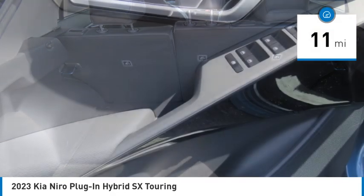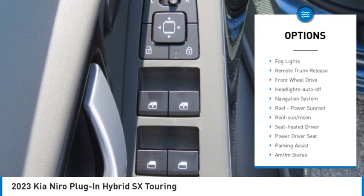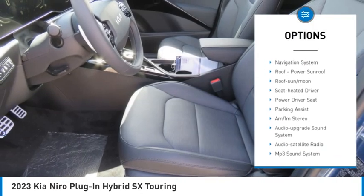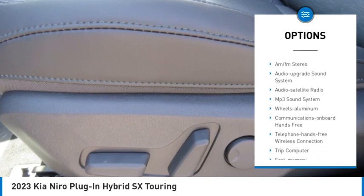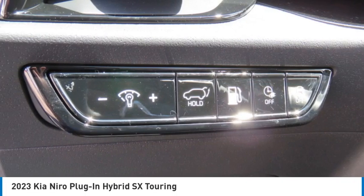Here are some of this vehicle's great options: aluminum wheels, rear spoiler, heated side mirrors, traction control, daytime running lights, remote keyless entry, fog lights, remote trunk release, FWD, headlights auto off.